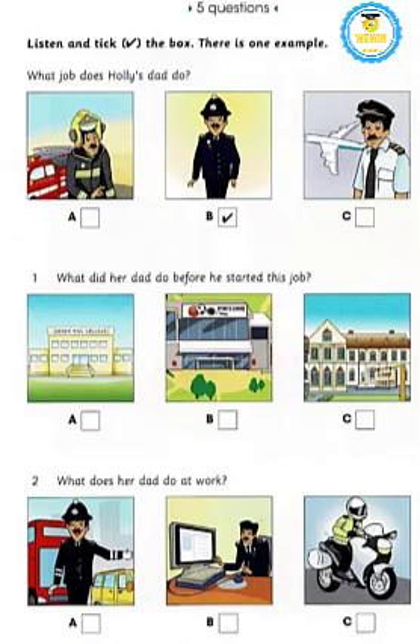One: what did her dad do before he started this job? My dad wasn't always a police officer. Oh, what did he do before that? Well, after he finished school he wanted to go to university, but it was too expensive. Did he go to college then? No, there's no college in our town. He worked in a sports center.